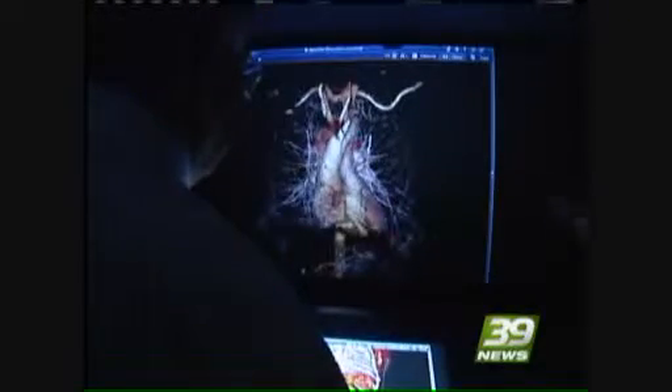No one has seen the human body like this before — a 3D image. You wear glasses, projected from a multi-touch table. You are looking at a basic CT scan image that's been made into a lifelike map of your body.